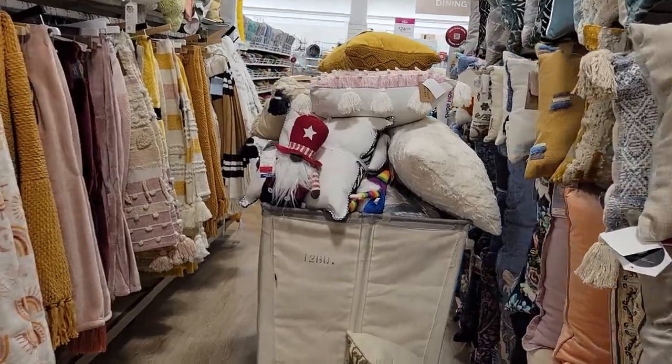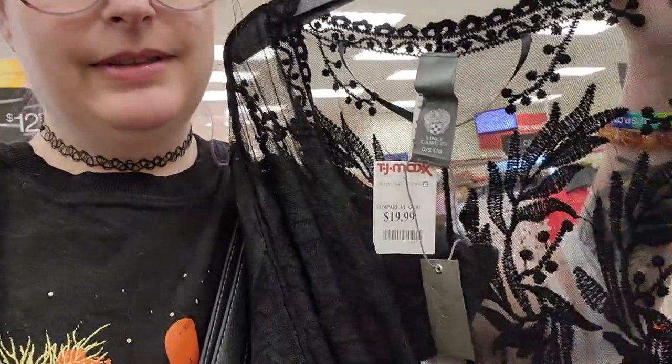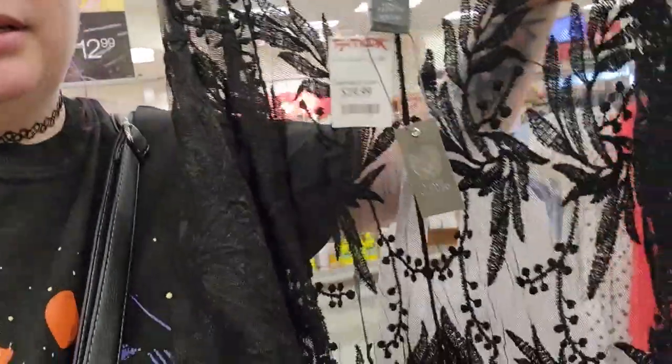The pillow section looks like just regular summery stuff. In TJ Maxx, they don't have any Halloween — not even a pumpkin. But they do have the black version of the green duster I got last week. I'm really tempted to buy it — dusters are just an easy way to make an outfit look cute, and this black vine design is super witchy. Duster and two towels acquired!